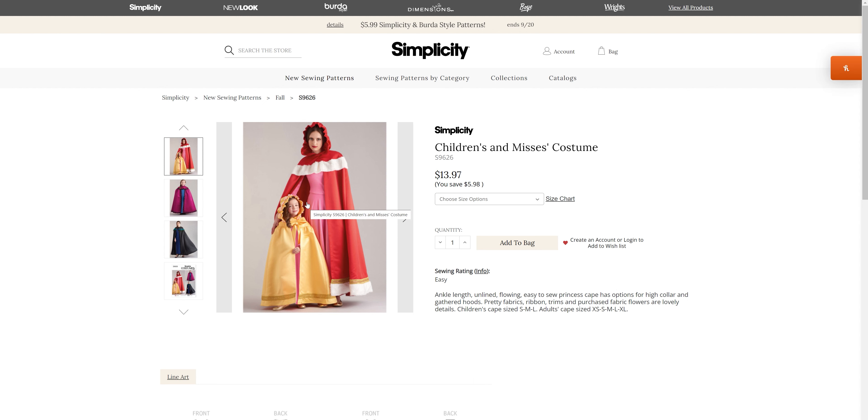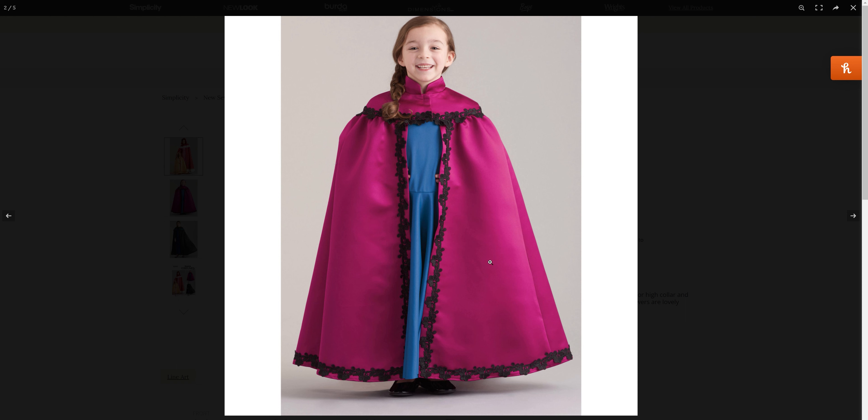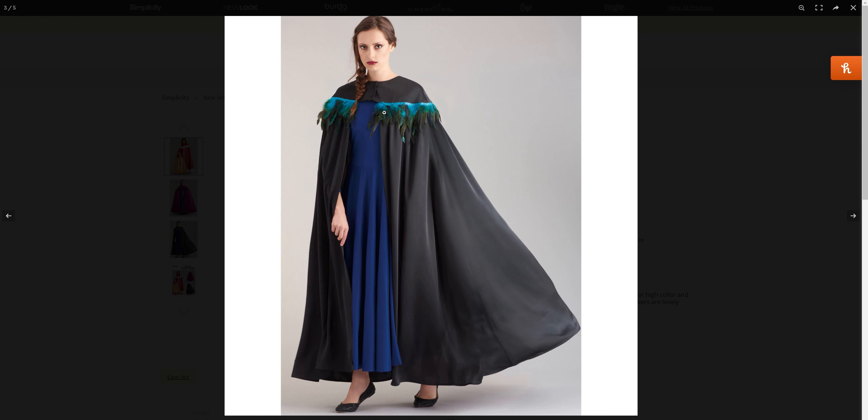We have ankle length lined, unlined, flowing, and easy-to-sew princess capes. We have a couple different options — this one reminds me of Elsa's cape. I'm not a big fan of the feathers around that one.